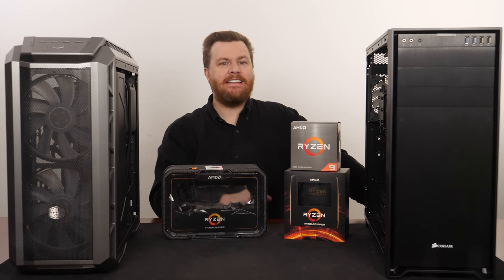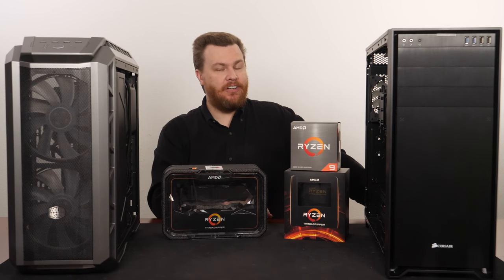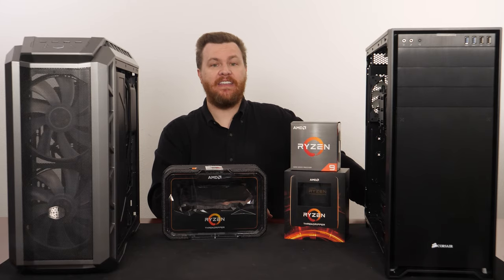Hello and welcome to Bite Size Tech, a quick look at Threadripper. Is it dead? Should you consider it? Should you buy something else?